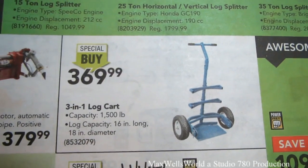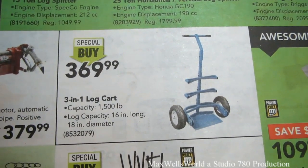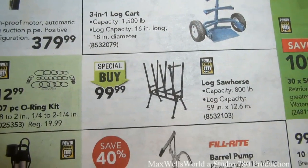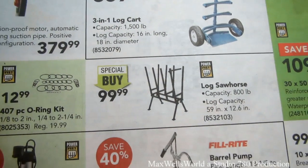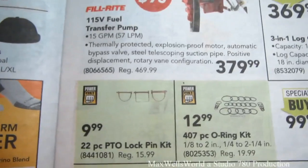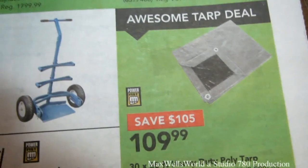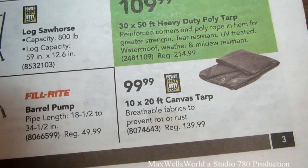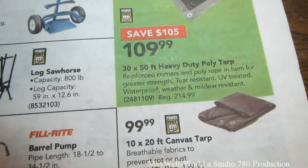When hauling wood, there's a 3-in-1 log cart with 1500 pound capacity — log capacity 16 inches long by 18 inch diameter. There's also a log sawhorse for cutting logs into splitting size at $99.99. They also have sewage pumps, barrel pumps, O-ring kits, PTO lock pins, and fuel transfer pumps. When you're done splitting, there's a 30 by 50 foot heavy duty poly tarp for $109.99 and a 10 by 20 foot canvas tarp for $99.99.